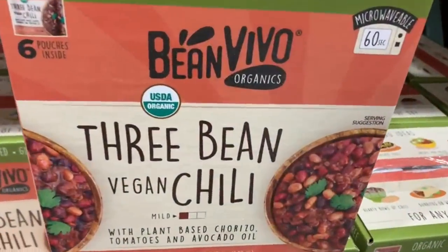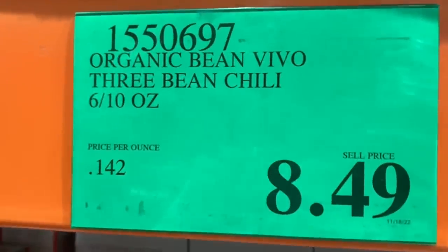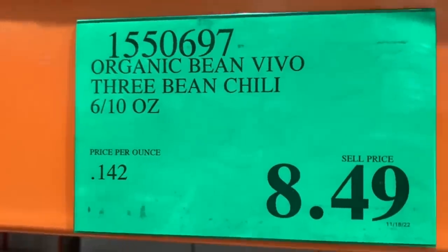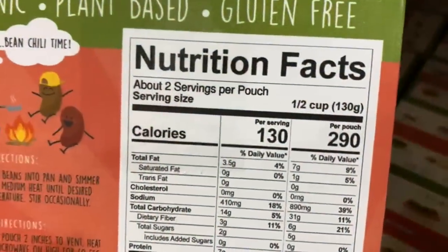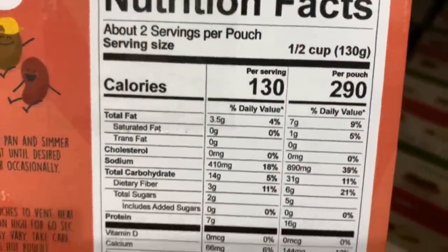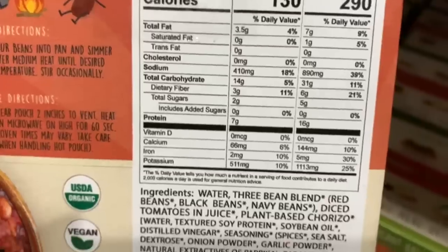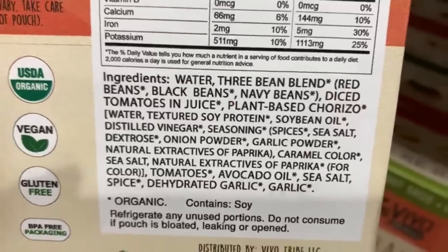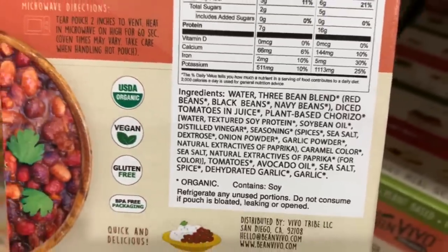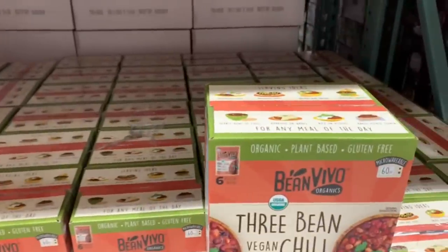Has anyone tried this 3-Bean Vegan Chili? It has plant-based chorizo, tomatoes, and avocado oil. It's organic and currently selling for $8.49 — it looks like you get 6 pouches. The nutrition facts per serving (130 grams): 130 calories, 3.5 grams of fat, 14 grams of carbs, 410mg of sodium, 7 grams of protein, and some fiber. This product is vegan, organic, and gluten-free.